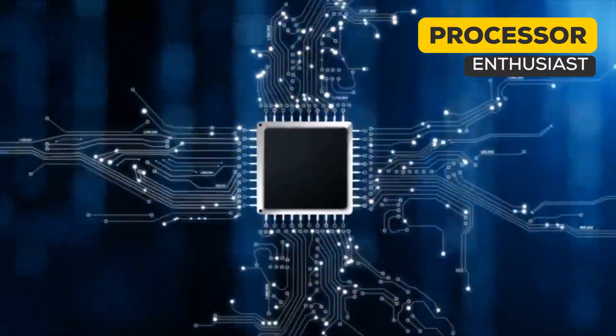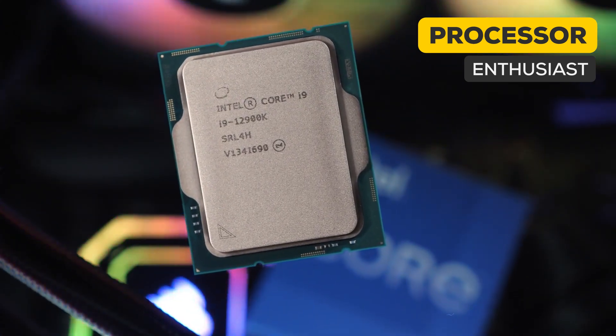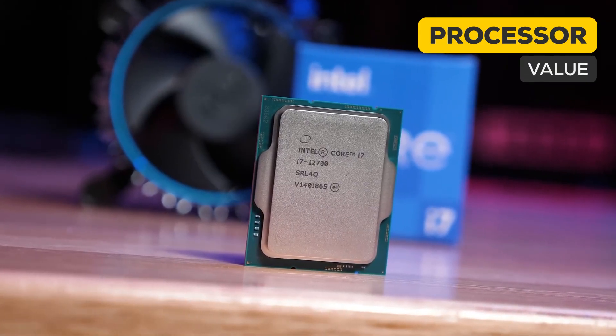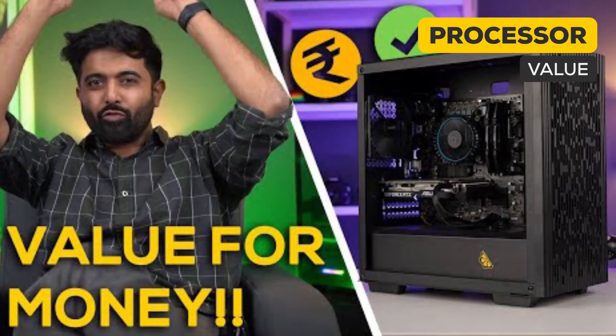Starting off with processors, the best of the best was of course the 2900K — a no-brainer choice. Now keep in mind, 13th Gen and 7000 series have launched very recently. Coming to value, the 12700F takes the crown, and for good reason: a 12-core CPU under 25K was practically unheard of. High clock speeds — check. High core count — check. Value for money — we think you guys gave a pretty big check on that.